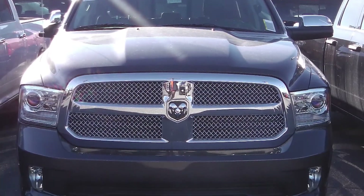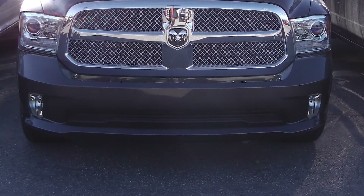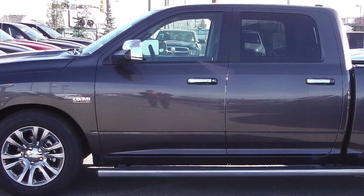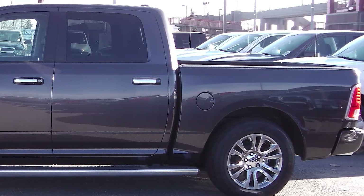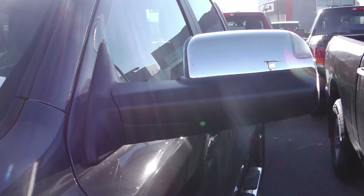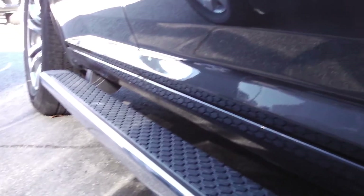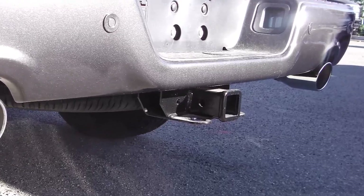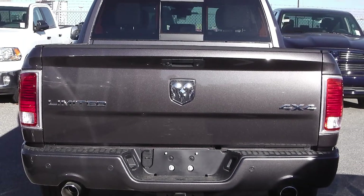This 2014 Ram 1500 Laramie Limited comes equipped with a 5.7 liter V8 Hemi engine with an 8-speed automatic transmission, power heated manual folding side mirrors, chrome side steps, dual rear exhaust, a trailer hitch receiver, a spray-in bed liner, and a gray exterior.